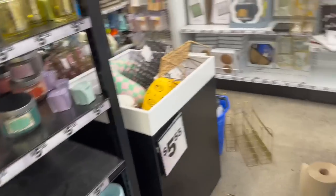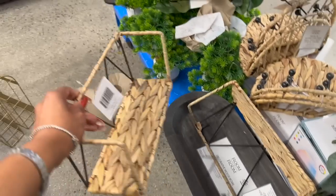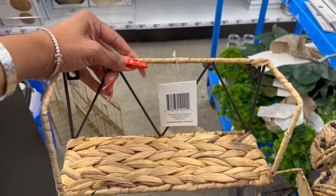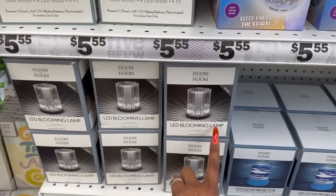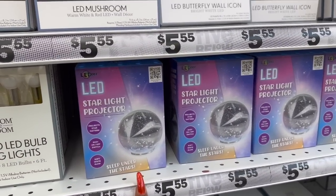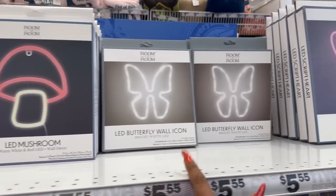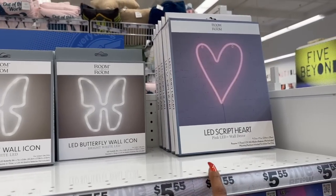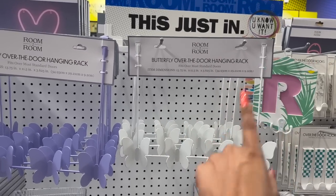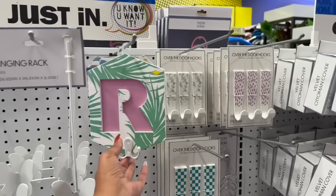A lot of it is restock but there are some new things. A little shelf for five fifty-five. How cute is this LED blooming lamp? And the 'Sleep Under the Stars' LED starlight projector for five fifty-five. They brought back the LED mushroom, the butterfly wall icon, and the LED script heart. Look at the butterfly over-the-door hanger rack — so cute for five fifty-five.